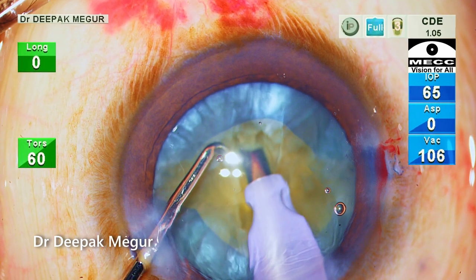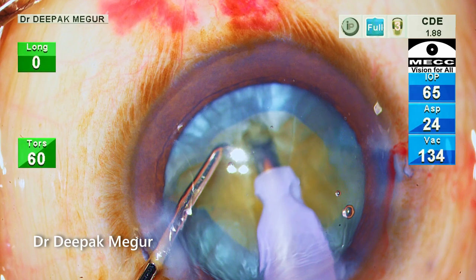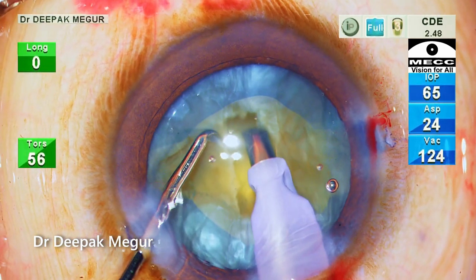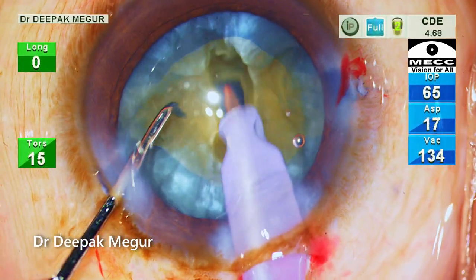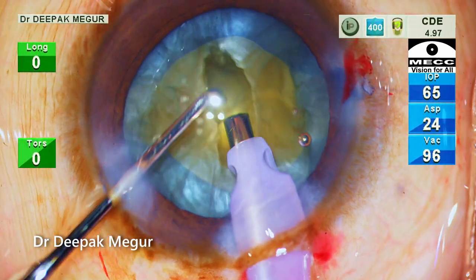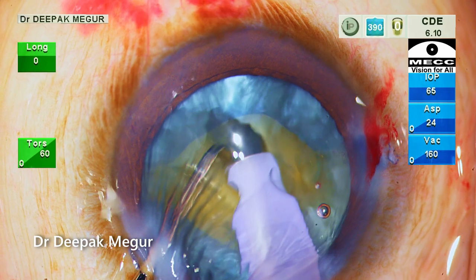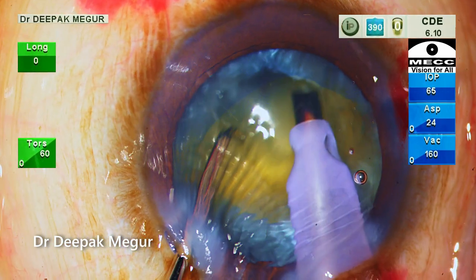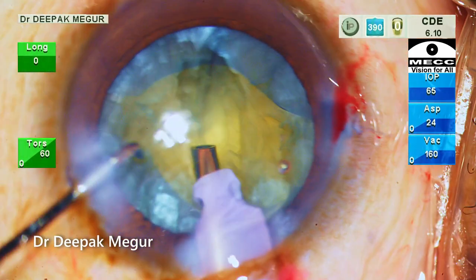While sculpting, I'm very careful not to exert any stress on the bag. I'm using a good amount of phaco energy to ensure that I don't push on the nucleus. I'm also aware that I cannot rotate the nucleus before creating some space. I thought the trench was deep enough.